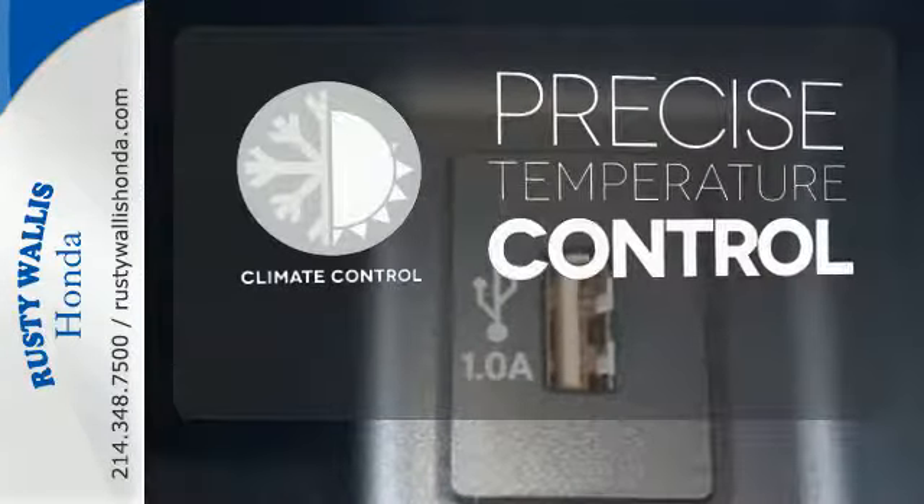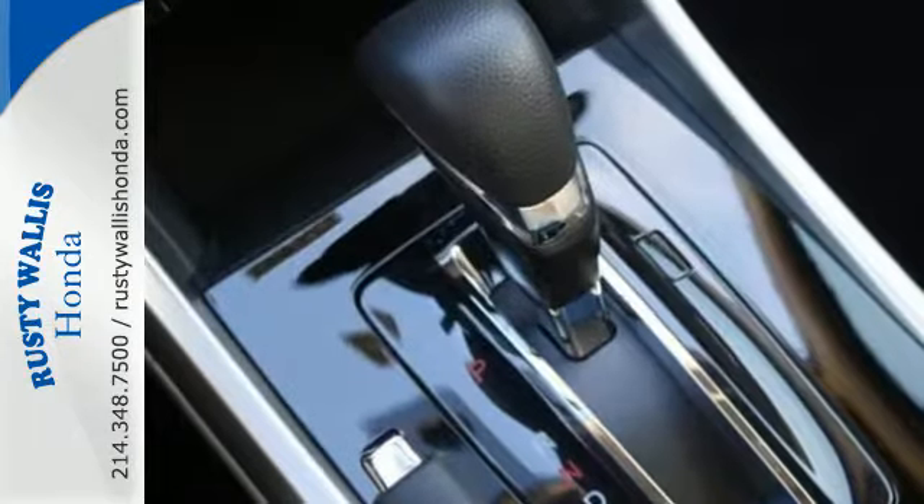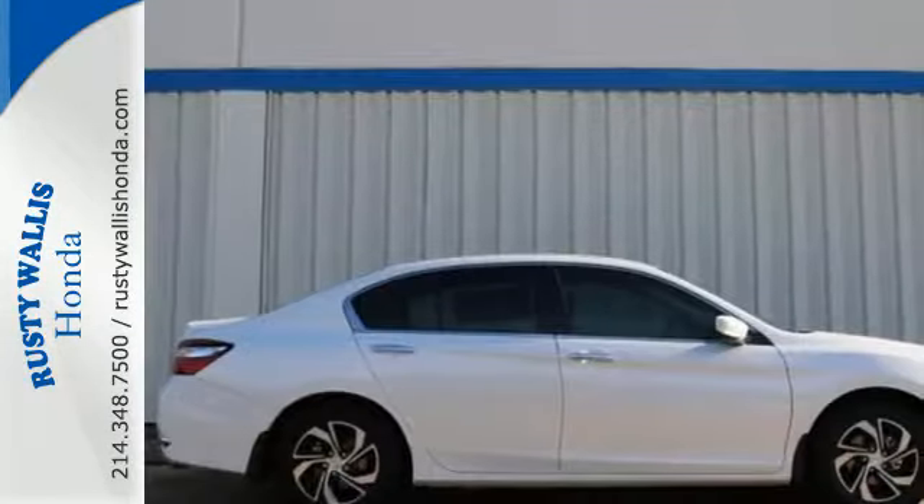Select the perfect temperature with the climate control. Hindsight is 20-20 with the backup camera. Exceptional, reliable, with luxurious looks.